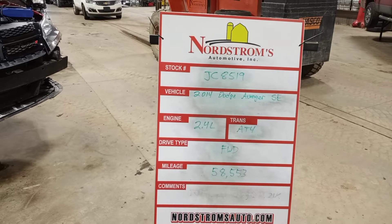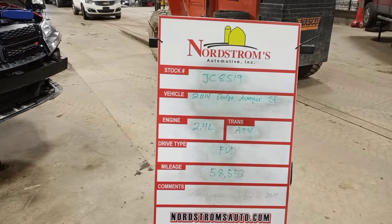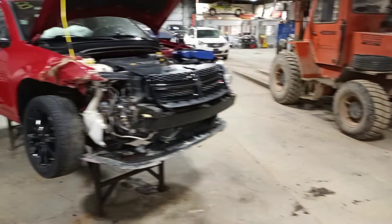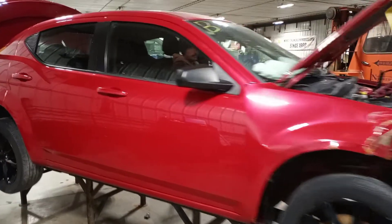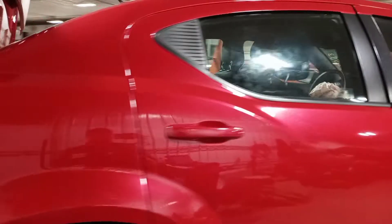Stock number JC8519, 2014 Dodge Avenger SE, 2.4 liter automatic four speed, front wheel drive with 58,553 miles. It's red in color. Damage to the front — does start, won't be engaging the transmission. Got a ripped out axle shaft. To verify that's okay and tear down.